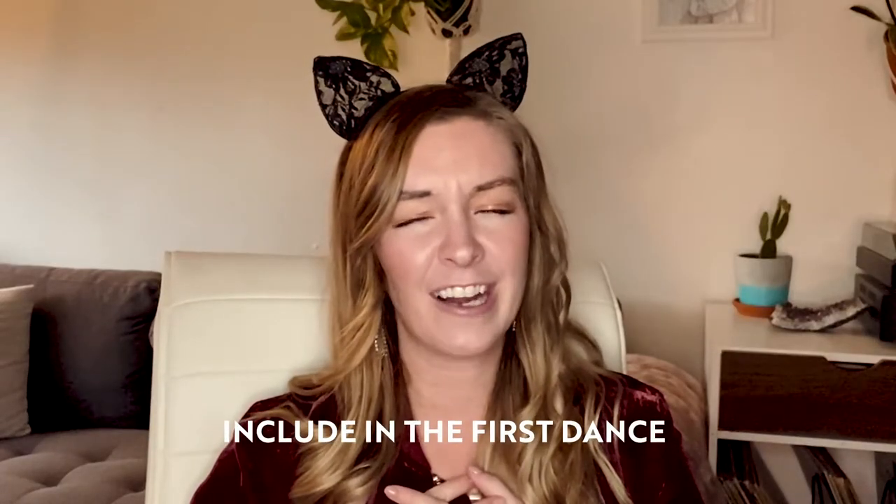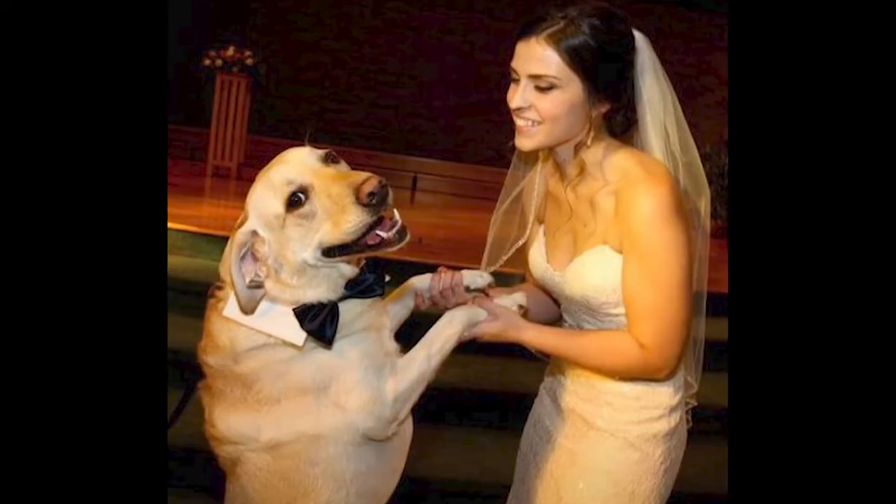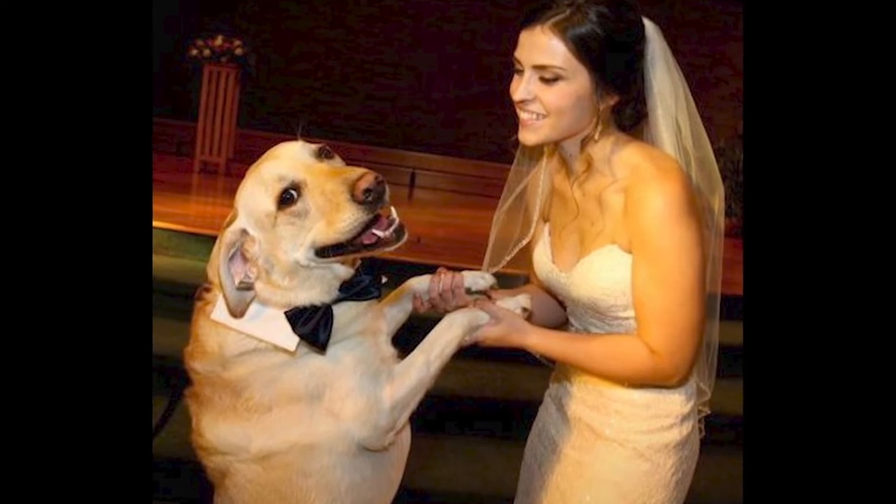Number two: include them in the first dance. Your dog can temporarily be on its hind legs while you hold the two front legs and dance with him or her. For the smaller animals, you can put them between the two of you and have them be a part of your first dance. Or you can just have them dance around you while the two of you have your first dance.